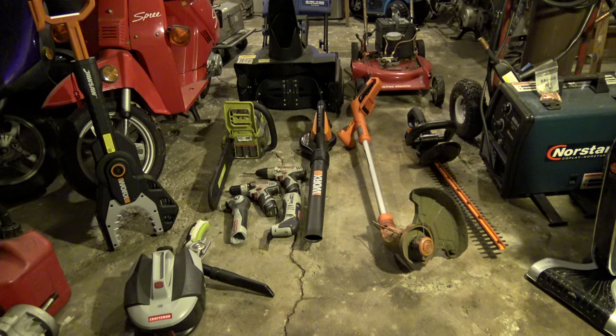Back to the real purpose of the video — the tools I use on a regular basis. I have three main brands here. Most of them are either going to be Works brand, Craftsman, Sears Craftsman, or Snow Joe slash Sun Joe — same company. They differentiate summer tools versus winter-only tools by either calling them Snow Joe or Sun Joe.